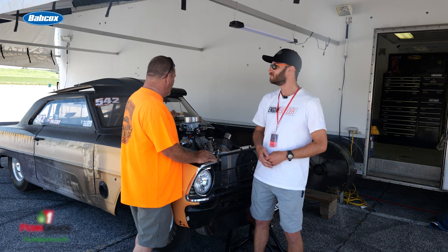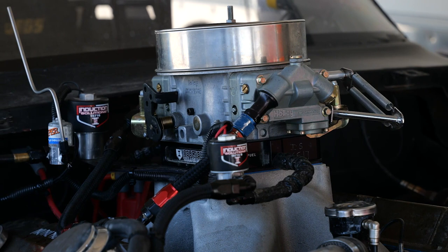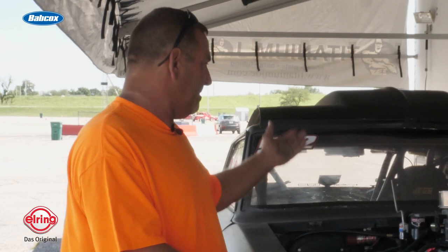The alternator, water pump, headers, everything. We've got an Induction Solutions 100 horse nitrous shot to give us that extra if we need to get into the high fives. It usually runs pretty consistent — it's a power getter for pump gas.